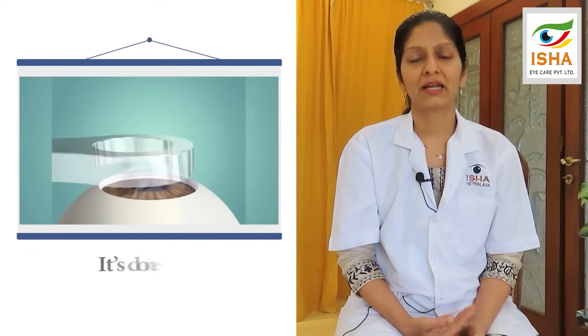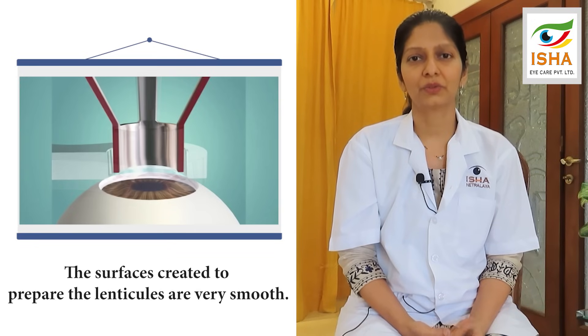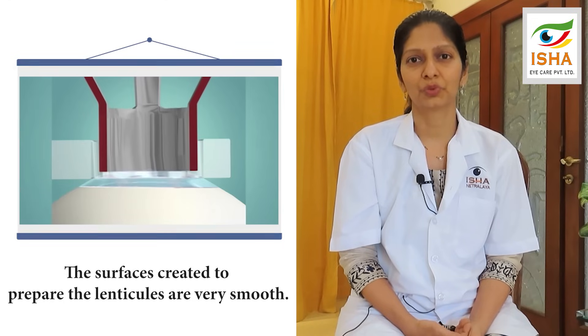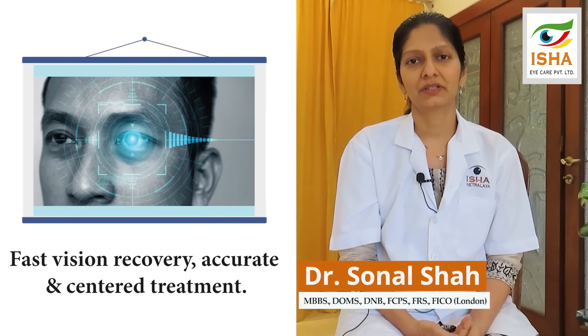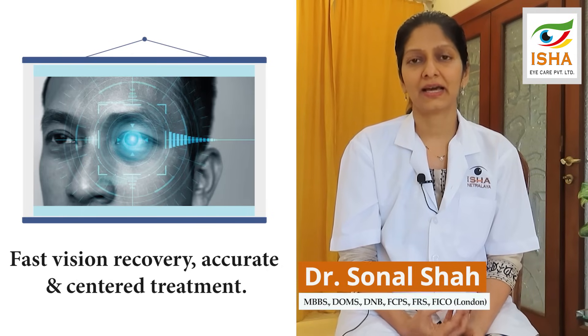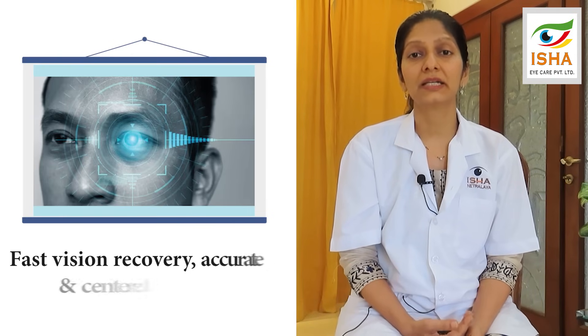What this means is that the surfaces we create to prepare the lenticule are very smooth. This adds to very fast vision recovery, more precise and accurate treatment, and a more centered treatment.